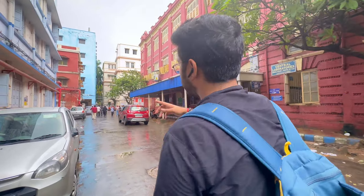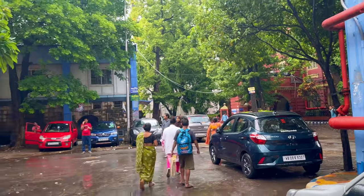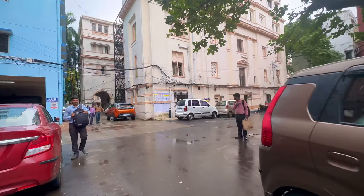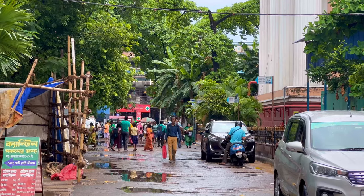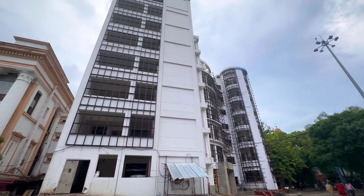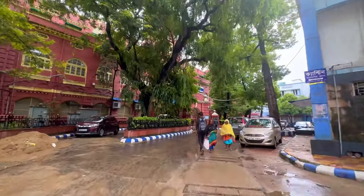We can look at Central Lab and the Administrative Building and Student Section, then the Tropical Medicine Building and the 8th gate. Medical College is at the 8th gate, and there is the School of Tropical Medicine. The Medical College is on College Street. There is the Ezra Building, and here is the Cancer Hospital.